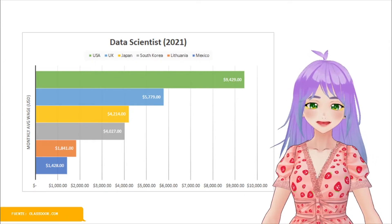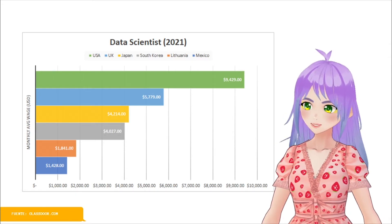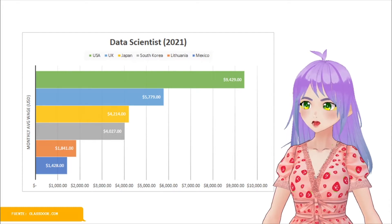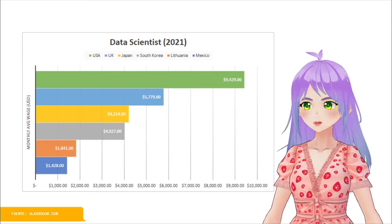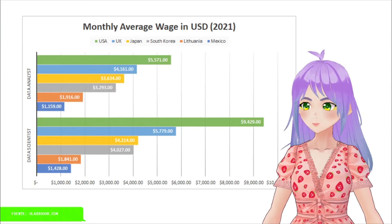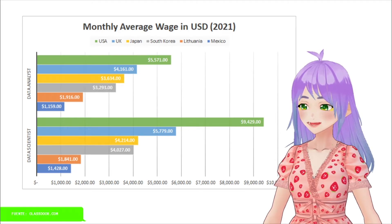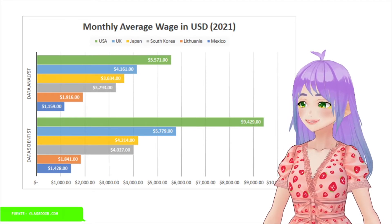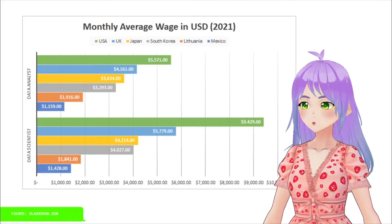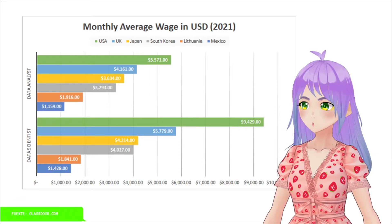And, as I mentioned before, it is important that you keep in mind that this data is just an average for these countries. To have a clear image for your specific case, you should research the salary ranges in your state or city, the career you graduated from, and the position level you are applying to, such as entry or senior level. When we compare both monthly wages for data analysts and data scientists, we can see that in general, data scientists tend to earn more, with the exception of Lithuania. In cases like the UK or USA, the difference between these two monthly wages is quite big, especially in the USA, where the wage of a data scientist almost doubles the one of a data analyst.